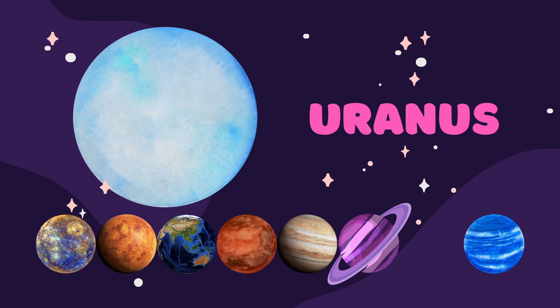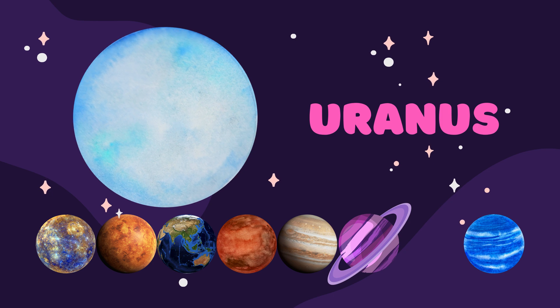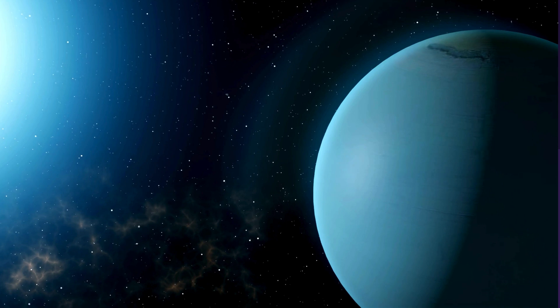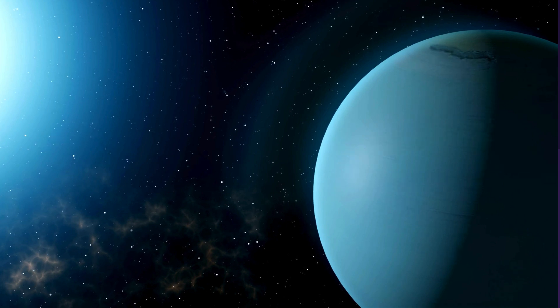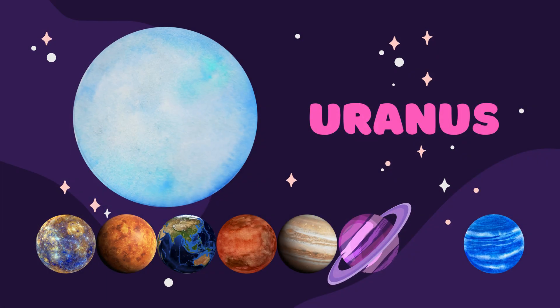The seventh planet is Uranus. Uranus is a bit different from other planets because it spins on its side. Imagine trying to spin a basketball on your finger sideways — that's kind of how Uranus rotates.